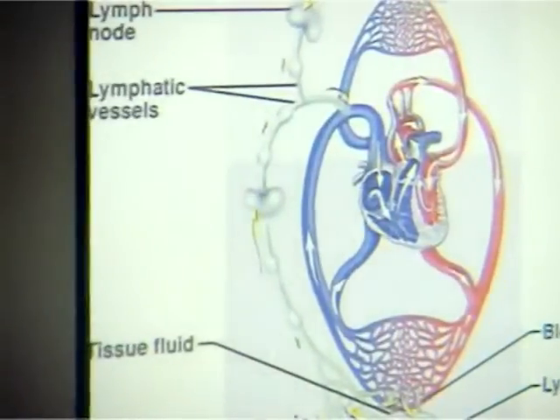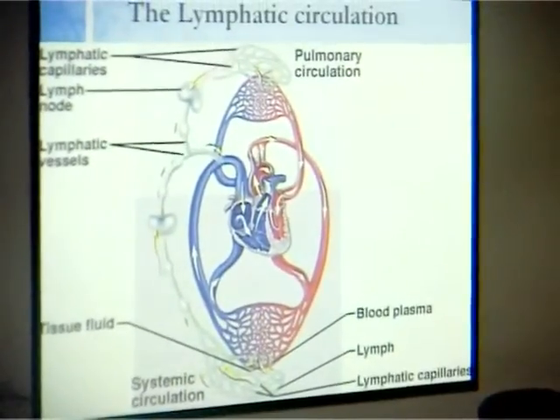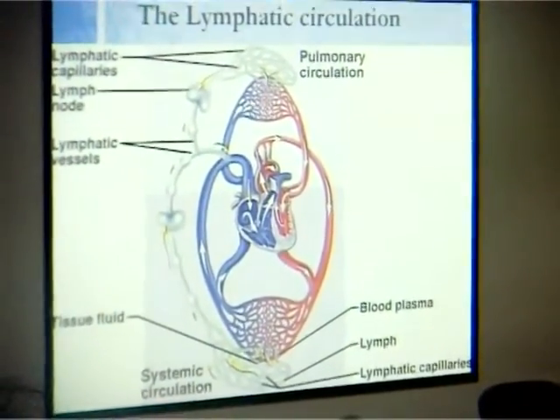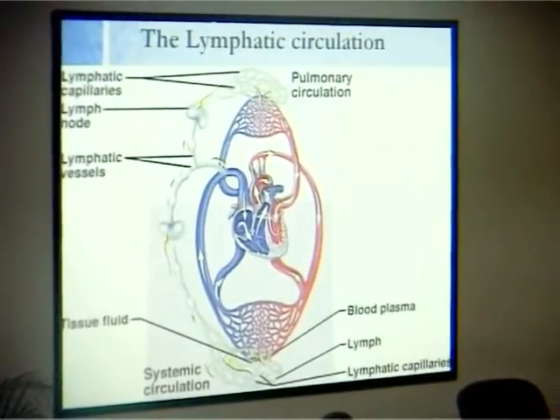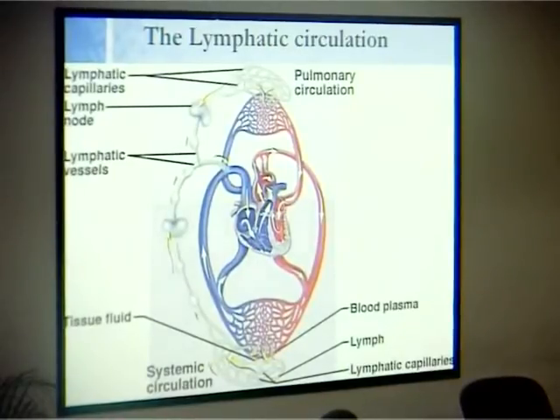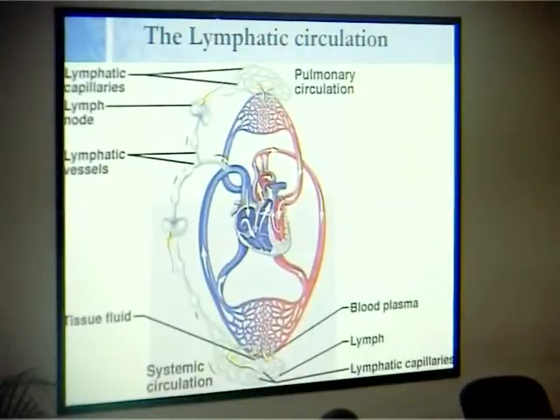Not everybody knows that the lymphatic circulation exists. Venous and arterial — no problem, everybody knows those well. But lymphatic — none of us pays attention to it because it's white, very tiny, and quite invisible to most of us. But is it important? It is. The lymphatic system is actually equivalent to your immune system. Your soldiers — all your soldiers — are produced by the lymph nodes, which fight infection and filter your body.